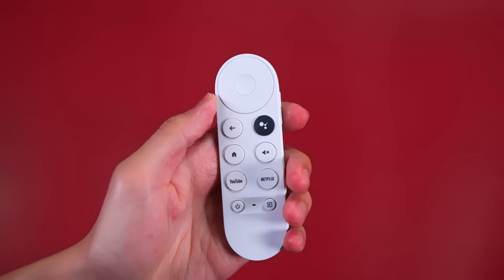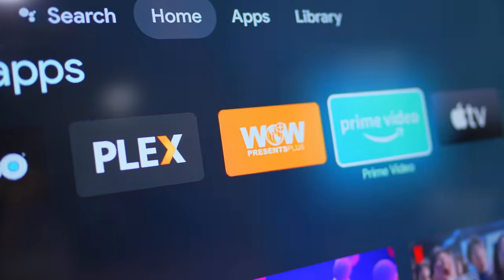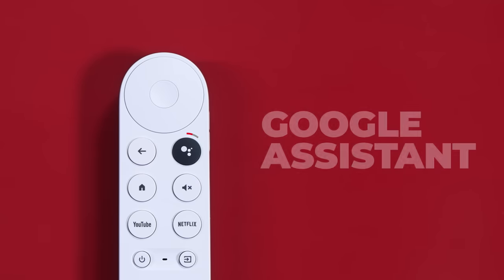The Chromecast will ask you to pair it with the remote that it comes with. All you gotta do is follow the quick instructions on the TV and it'll be ready for use. Since we're using the 4th generation Chromecast with Google TV, you can actually start using your TV like a real smart TV. You can use the remote to control the app on your Chromecast without having to use your phone or tablet. You can hold down the Google Assistant button on the remote and even use voice commands, because this remote comes with a built-in mic.